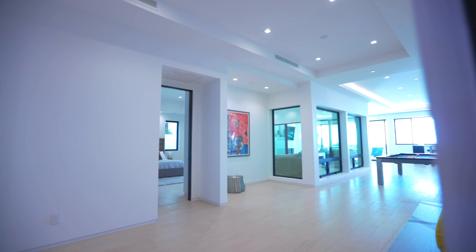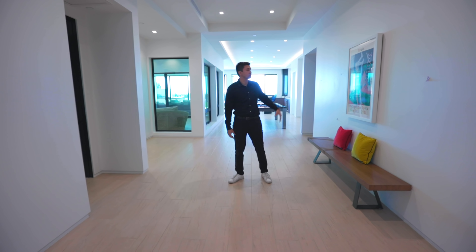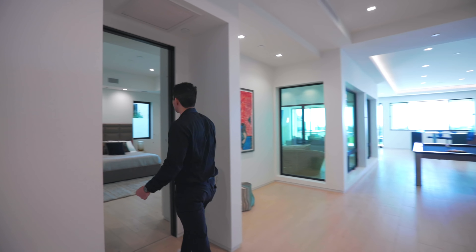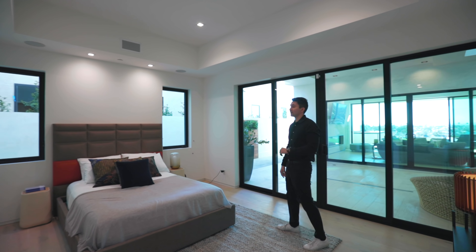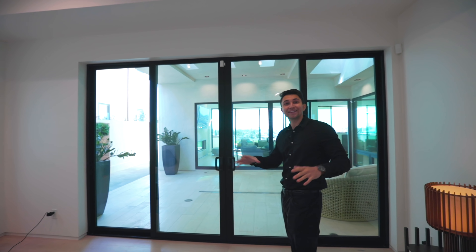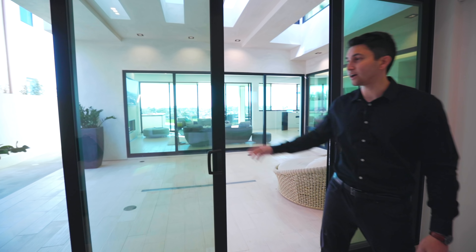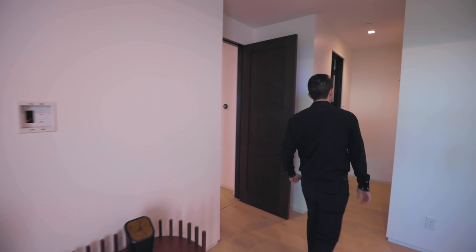Moving through this space, there are limestone floors, a bench on the left, and gallery walls for artwork, with vaulted ceilings and recessed lighting. The next bedroom has high ceilings and sliders opening out to a courtyard — this bedroom is ensuite. The bathroom has the same floating vanity as the others, with a large shower, a square shower bench in the corner, a handheld showerhead, an oversized mirror, and LED lights bordering it.